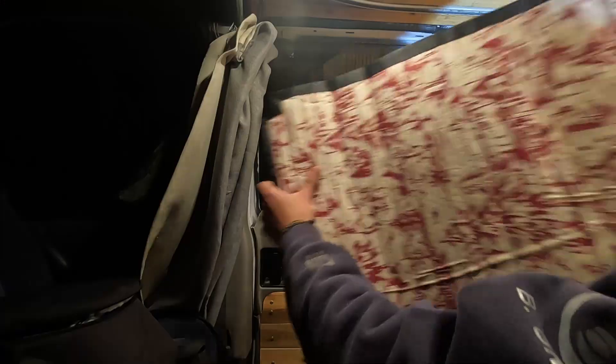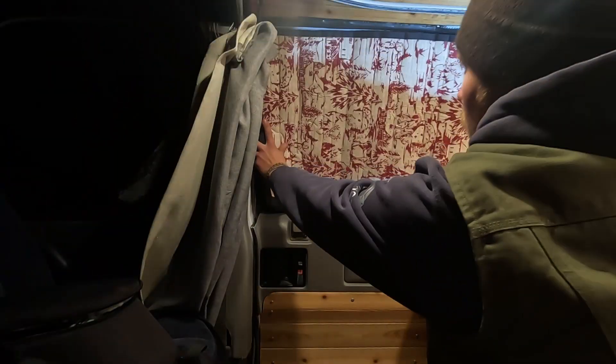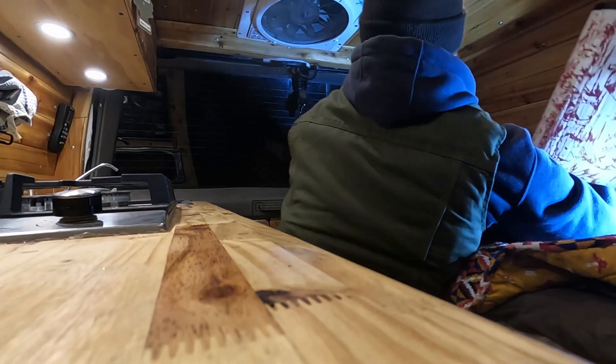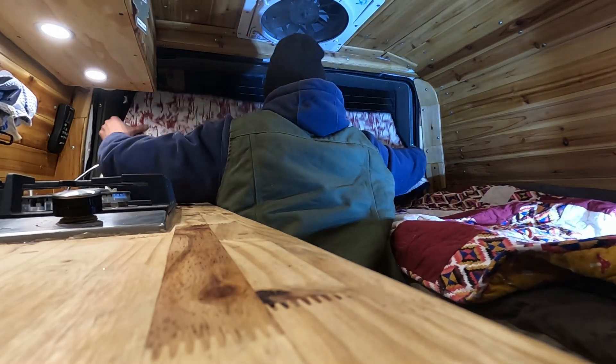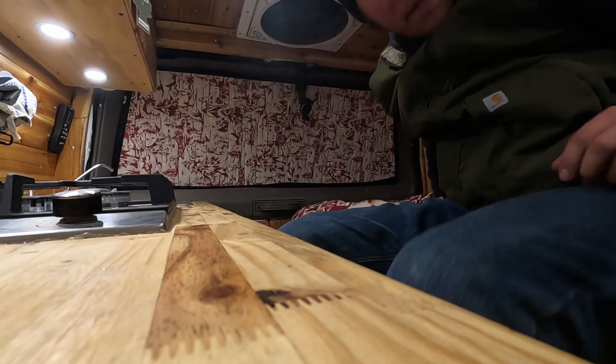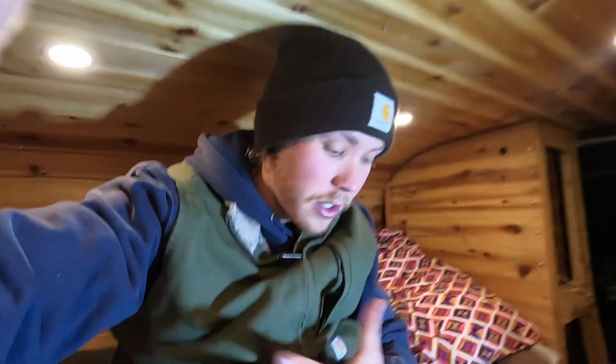Ten degrees tonight is going to freeze me to death — my water's probably going to be frozen in the morning. I'm going to put up the window covers. Next, before I get all my clothes off, because these are keeping me warm, I'm going to get my little buddy heater going and heating up this whole cabin area. I want to get it all warm in here so that when I finally do take my clothes off I can just be warm and not have to try to heat myself up in the cold.